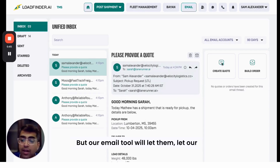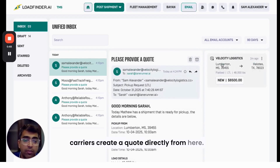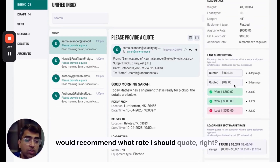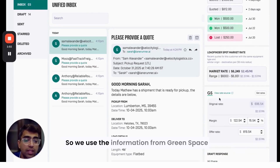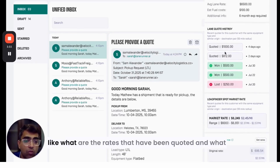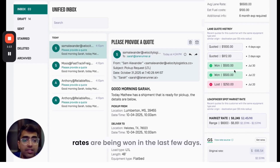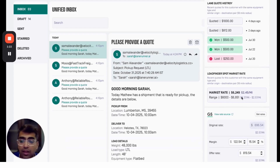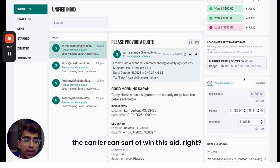Our email tool will let carriers create a quote directly from here. I extract the information from the email and then the AI would recommend what rate I should quote. We use information from GreenSpace and DAT to get current market rates. We get the lane quote history — what rates have been quoted and won in the last few days — to better understand what spot rates look like.